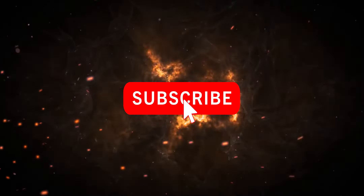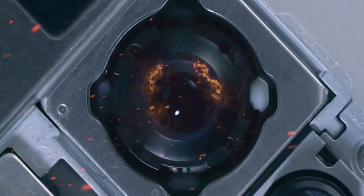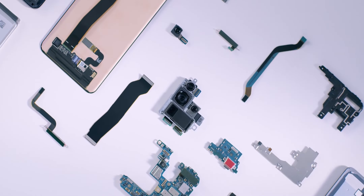Hey, what's up guys, welcome back — make sure to subscribe for daily updates. Today's smartphone has some features which no other smartphone on the face of the earth has.